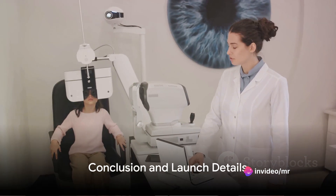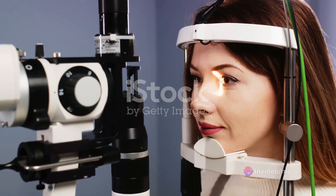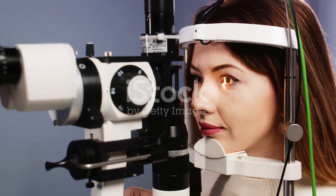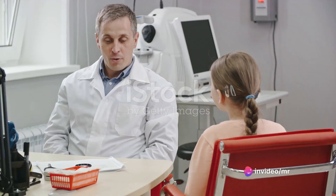To summarize, Zeiss MyoCare is a major step forward in myopia management. It combines Zeiss's innovative technology with their years of experience to offer an effective solution for controlling myopia progression. It's not just about seeing better today, but also about preserving vision for tomorrow.